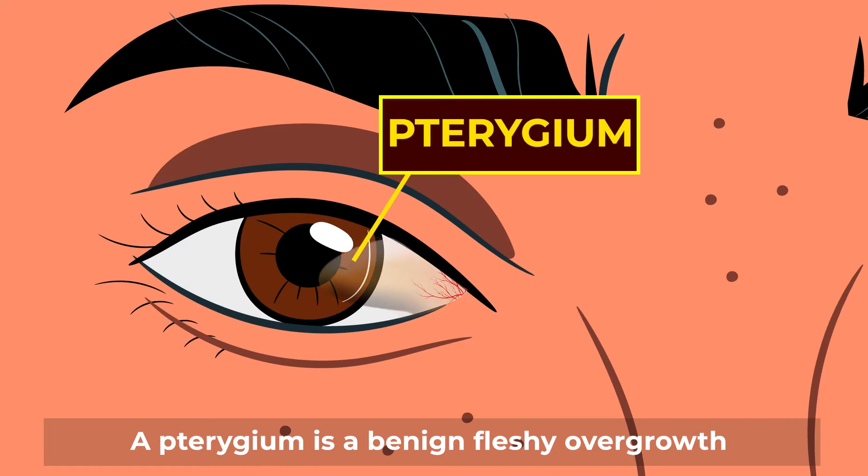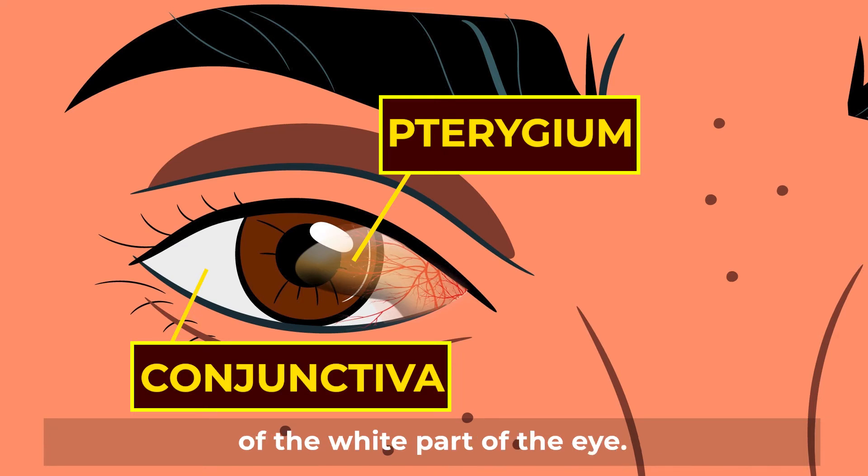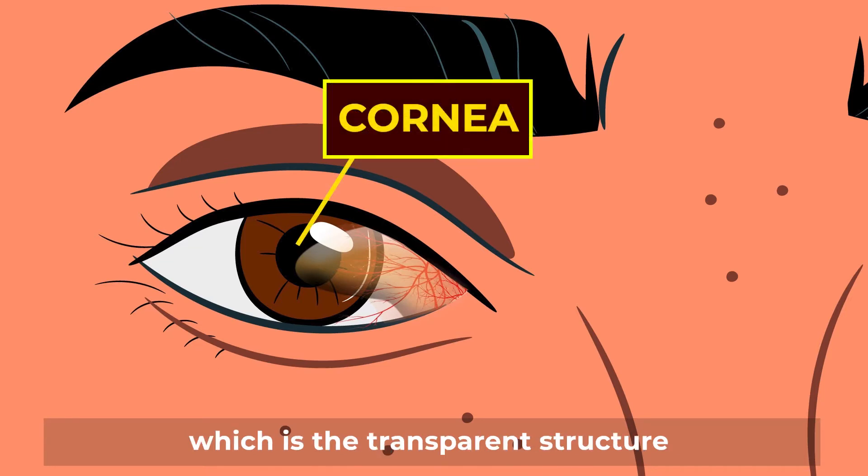A pterygium is a benign fleshy overgrowth of the conjunctiva. The conjunctiva is the outer surface layer of the white part of the eye. The pterygium grows over the cornea, which is the transparent structure at the front of the eye.